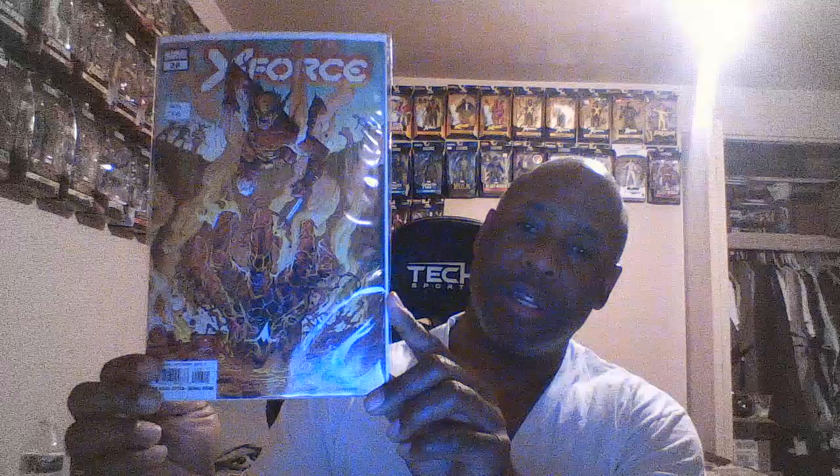X-Force #26 — the surf continues, coming out the water, kind of neat. I'm going to drop X-Force pretty soon because I only collected it for the variant covers and somehow it just got on my list. New year I'm going to try to trim up some books.